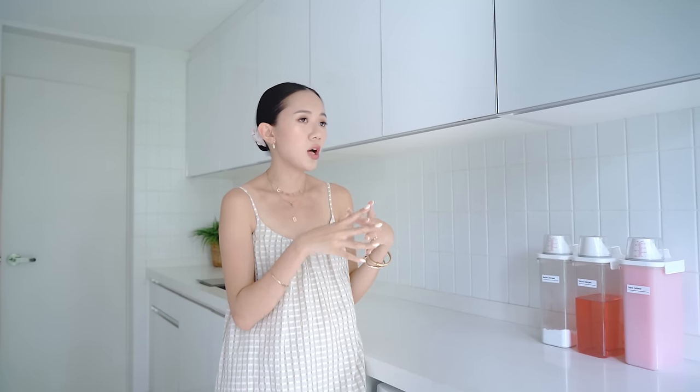So all our detergents are all natural now. Before we used to split it — Yoni and I would use something and then Sienna would use something else. But I just felt like it didn't make sense, so I went for something all natural that both adults and kids are safe to use.